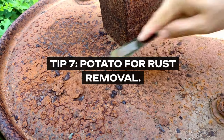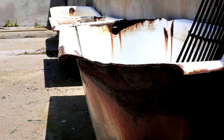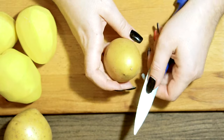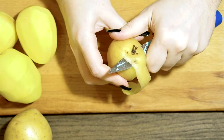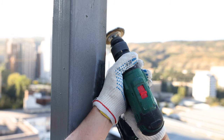Tip 7: Potato for Rust Removal. Grandma didn't let a little rust on pans or tools get her down. She used a potato cut in half, dipped in baking soda. The oxalic acid in potatoes combined with the abrasiveness of baking soda makes for an effective rust remover. It's a biodegradable, cost-effective, and chemical-free solution.